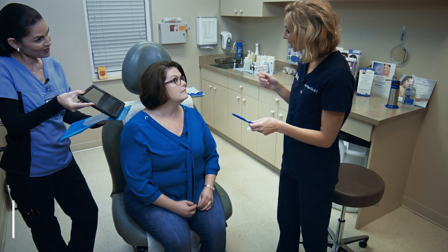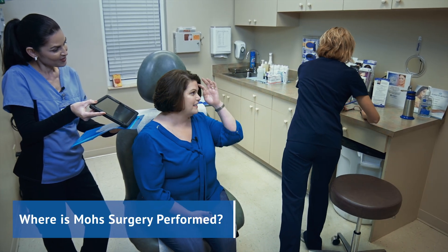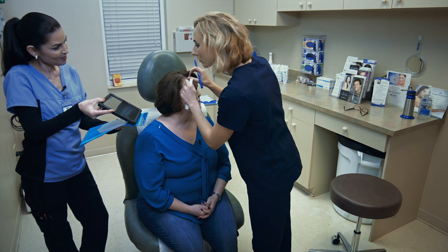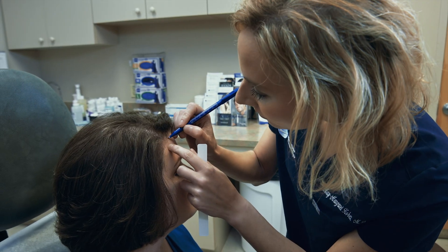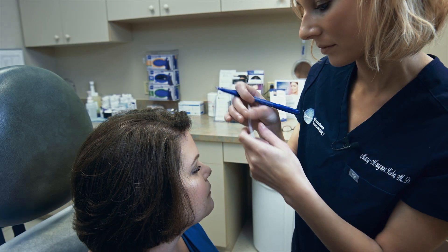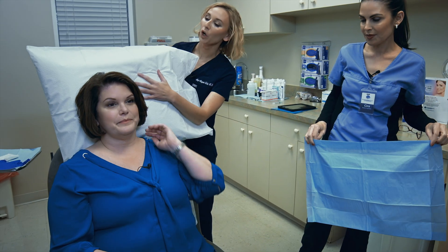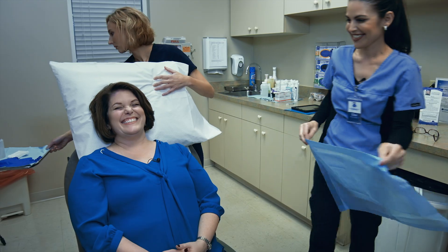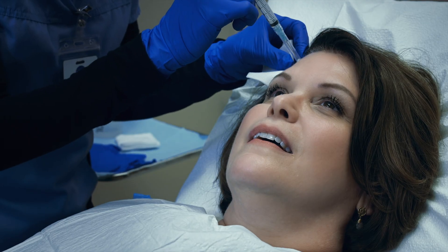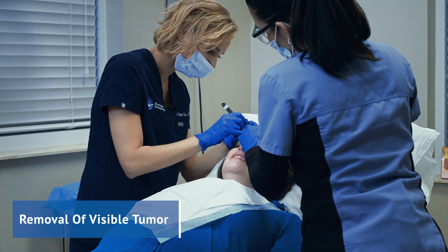We perform these surgeries in our outpatient offices. Because we go layer by layer to remove all cancerous tissue, please plan to be here for most of the day. You will be awake during your procedure, and a local anesthetic will be applied around the area of the tumor. You are completely numb in the area of the surgery, so the procedure is comfortable. After the area has been numbed, the Mohs surgeon will remove the visible tumor, along with a thin layer of surrounding tissue.